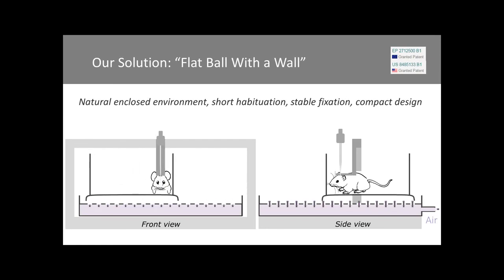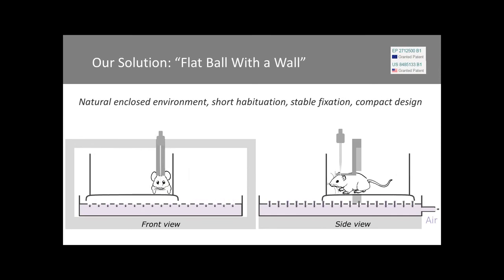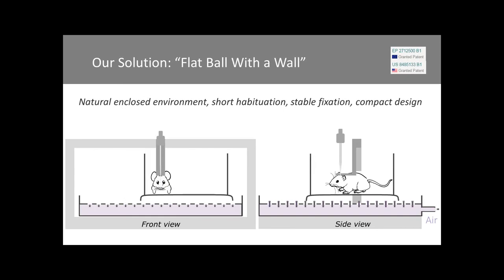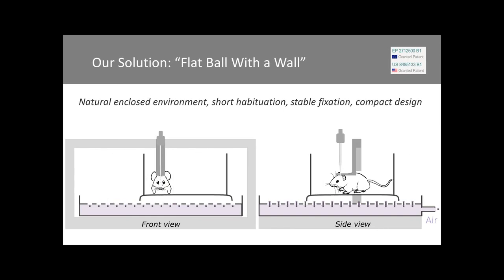We had an Olympus FluoView U1000 in our setup, and this mobile home cage didn't take much space under the microscope. We were very happy with this solution and made it into a product, available on the market about half a year ago. Since then, we've sold about 20 devices around the world — in the States, Germany, France, Russia, Korea, Finland, all over the world.